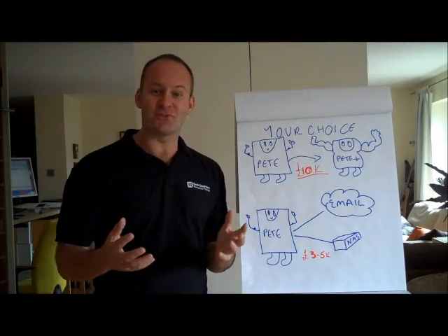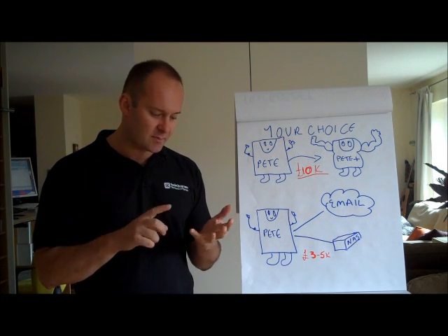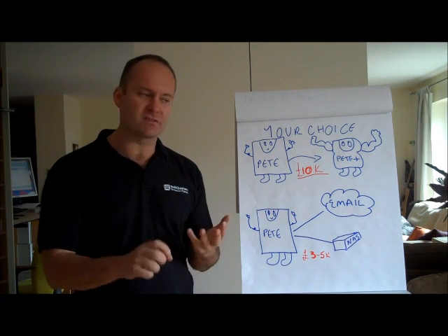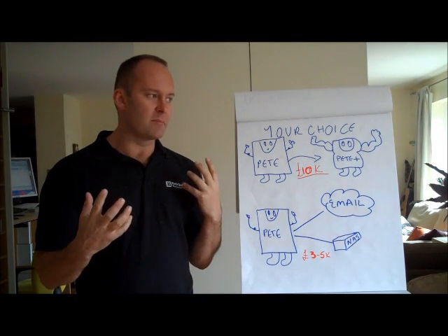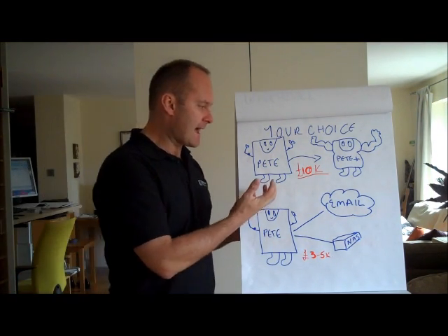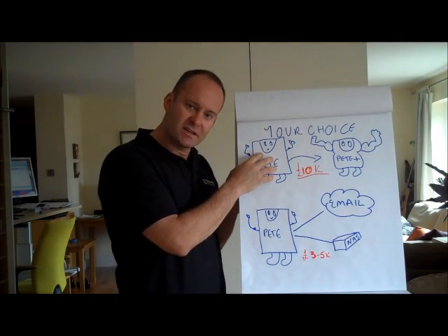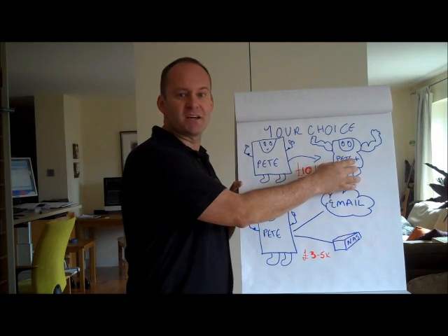So it's your choice — what do you do? Many of the customers we're going to see are typically finance directors, office managers, managing directors of these small businesses, and they recognise that they have to upgrade this server. So old Pete's sitting there feeling a bit sad and wants to grow into big Pete Plus.